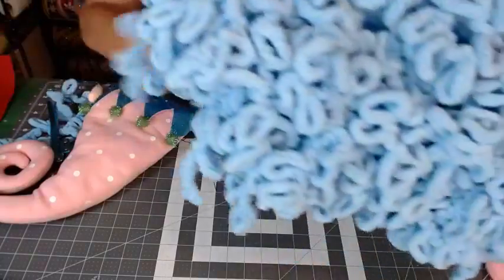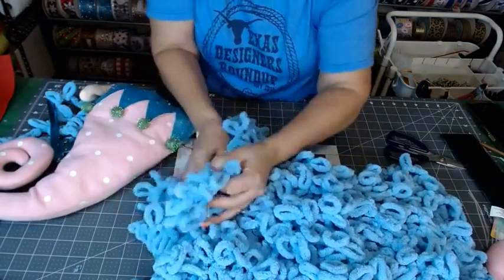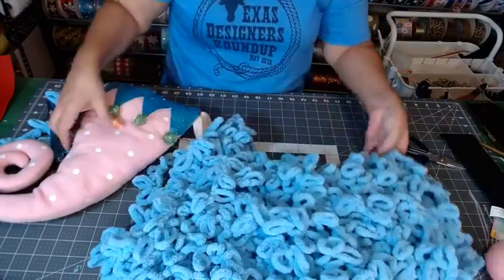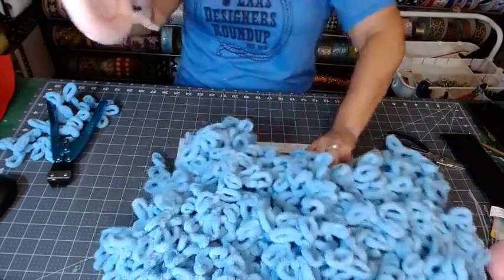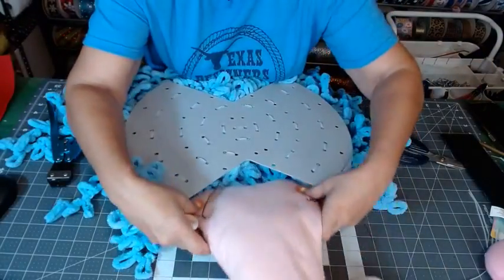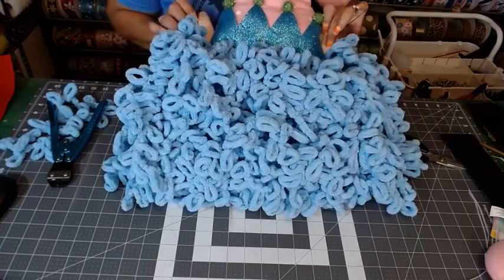I've got this loose one — I must not have grabbed it. We're just going to tuck it up under there for now and I'll go back in and fix it. Let's see where our hat lines up. It may cover that — no, not quite.